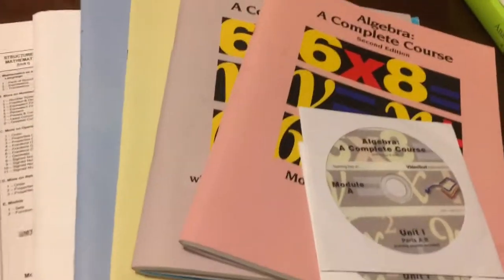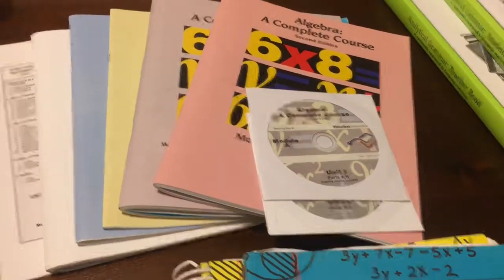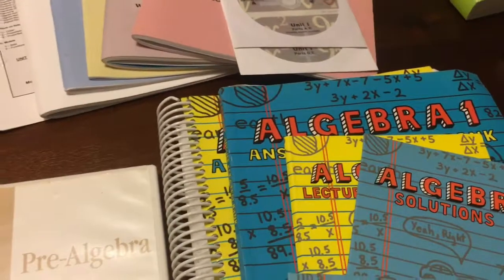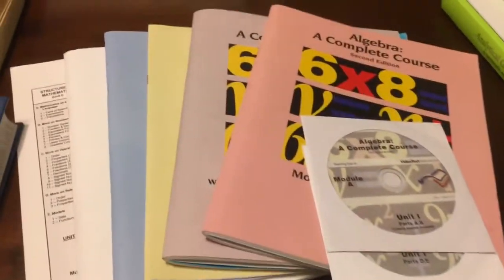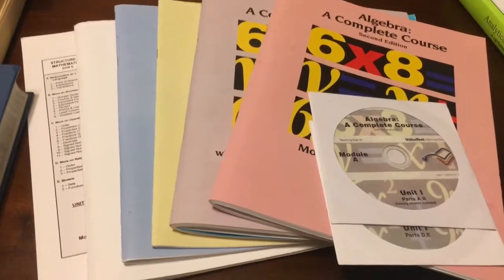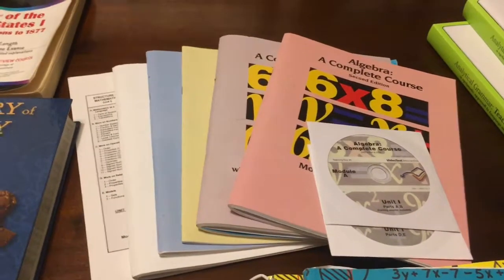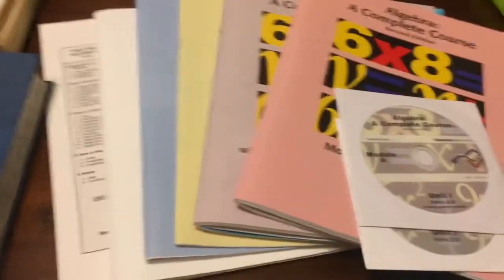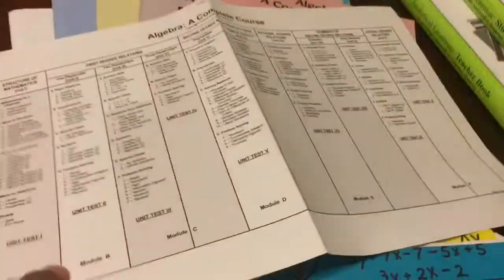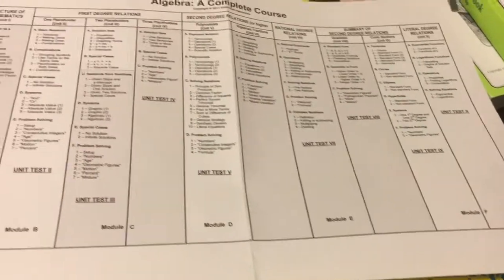Not everything you see here are we currently using — we've used it, or maybe we didn't complete it and moved on to something else, but I just want to share the resources to benefit others. This year we are using Video Text Interactive — it's a math course. At the beginning of this year, two different moms told me about this program, so I did my research and this is what my boys are currently working through.